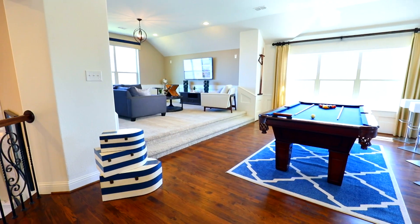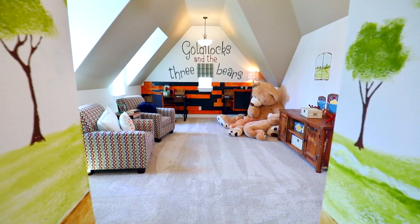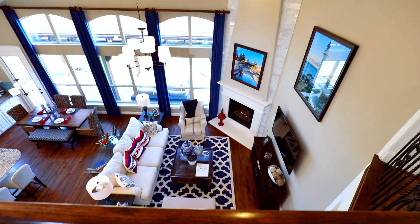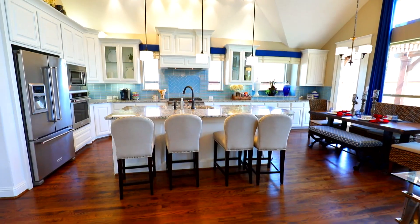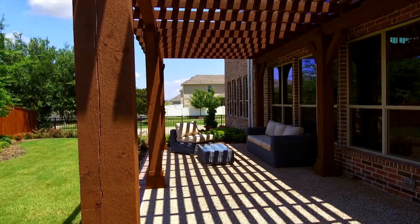Everybody talks about how home buying and building a home is stressful. However, Grand made it completely stress-free — from building, designing, to customization. I would by far recommend Grand Homes to anybody and everybody — friends, family, people I don't even know. 100%, because it was stress-free and they were very personable and meticulous in everything they do. And in the future, if we buy another house, it will be with Grand Homes.